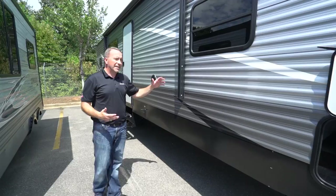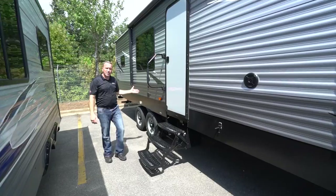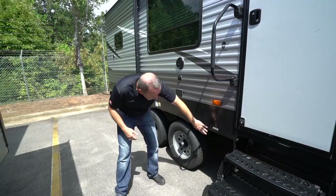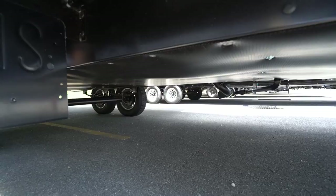You want to throw the fishing gear in there, the hunting gear, the beach chairs — whatever it may be. Got a nice big awning and outside speakers for entertaining. One of my favorite features on the Silver Lakes is the LP quick connect, so you can just take your propane grill, hook it right in, and start making all those delicious burgers and hot dogs for the family. Low point drain right here, and the underbelly is insulated and sealed — a nice added feature.